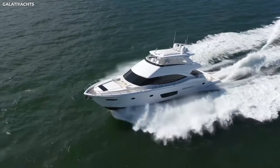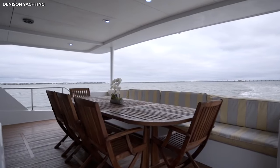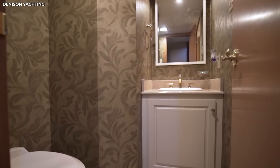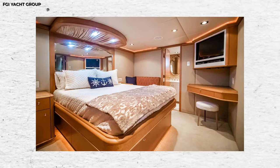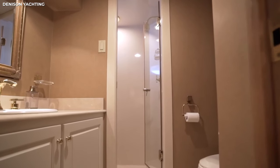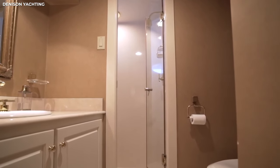The aft deck has a large saloon with seven-foot-high ceilings and a country-style galley in the front. Below this deck you'll find three guest rooms, each fitted with their own ensuite bathrooms. The master suite has a queen-size bed, an intimate seating area, and his-and-hers closets, plus a full ensuite with a roomy walk-in shower.